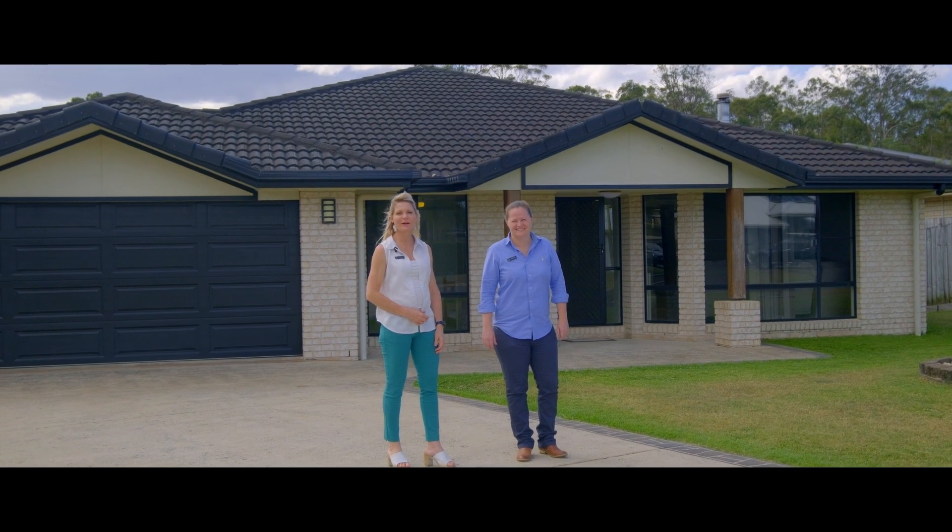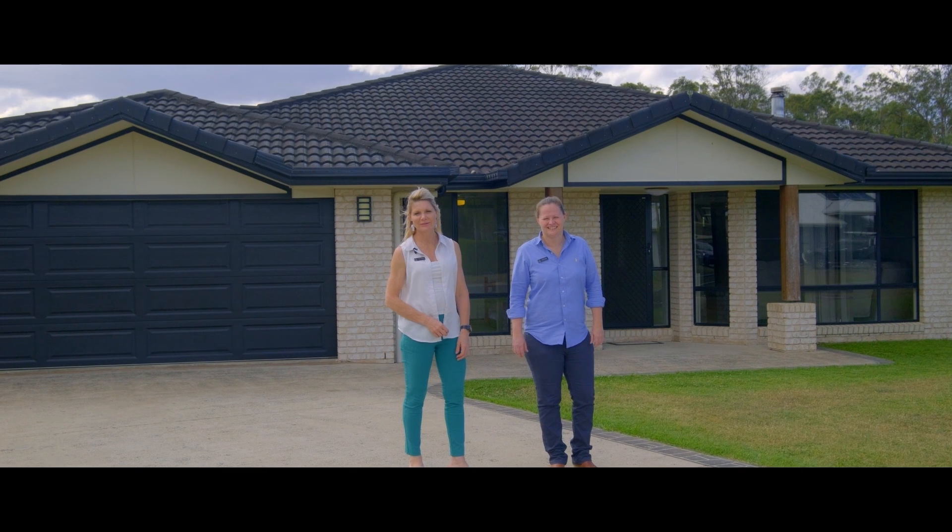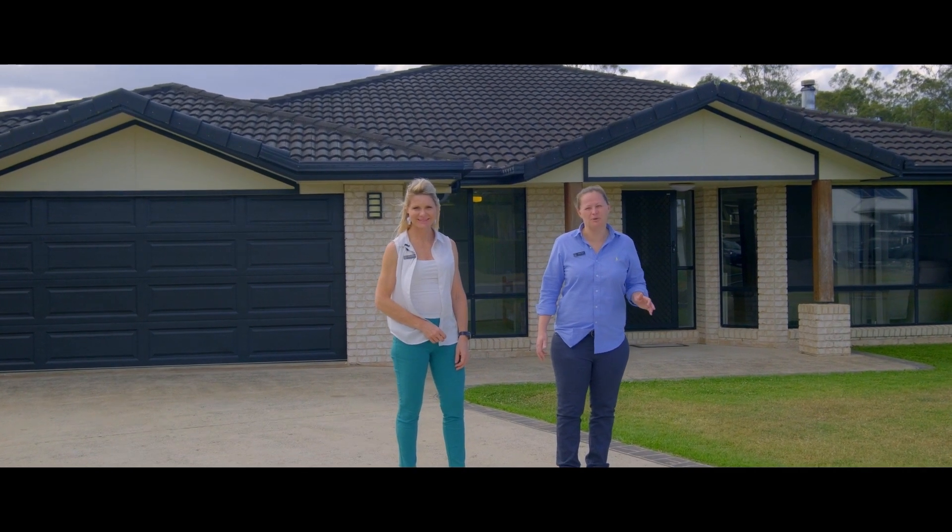Hi everyone, Tina and Steph from Anchor Realty. Welcome to 17 Glen Eden Drive. This is a great family home with pool and a wonderful estate.